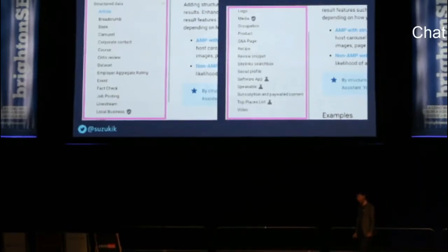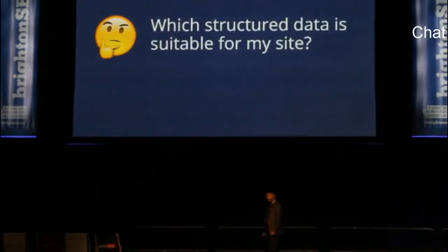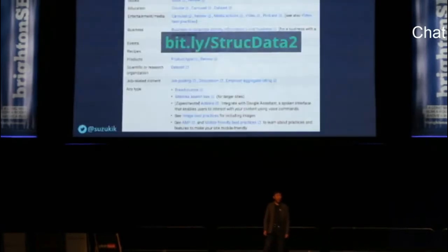Now you know what structured data Google supports for rich results. Your next question is probably: which structured data is suitable for my site or my page? Google gives you the answer on the help page. If you publish articles on your blog, article structured data is the right choice. If you sell physical products, you'll want to implement structured data for product and review. Breadcrumbs, on the other hand, is suitable for any site.